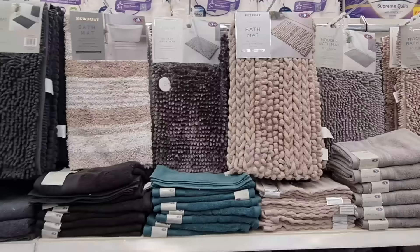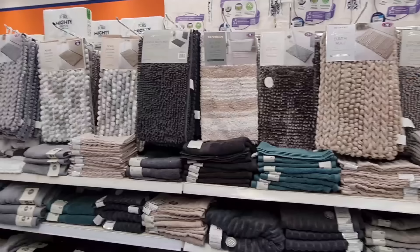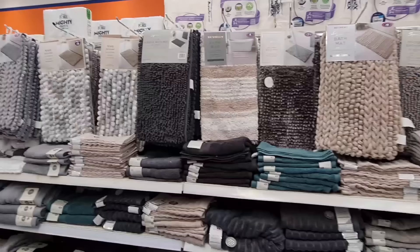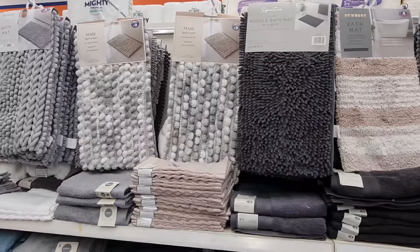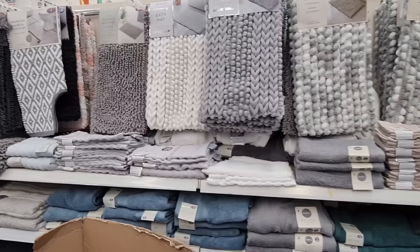What bath mat type is your favorite? The chunky — I don't like those ones. You like the noodle type? I don't like the noodle bath mats, that's my least favorite. I like these chunky types. And this memory foam — do you like memory foam? Yeah, I like memory foam — they're nice and soft. This one I don't like the look of, but I like what it looks like on the image.